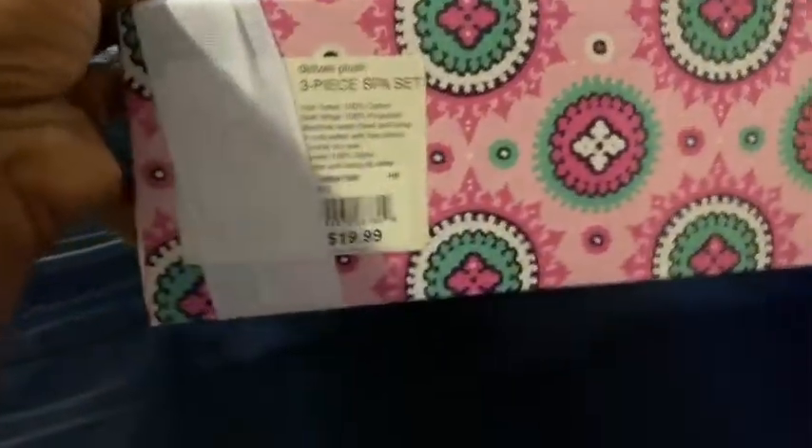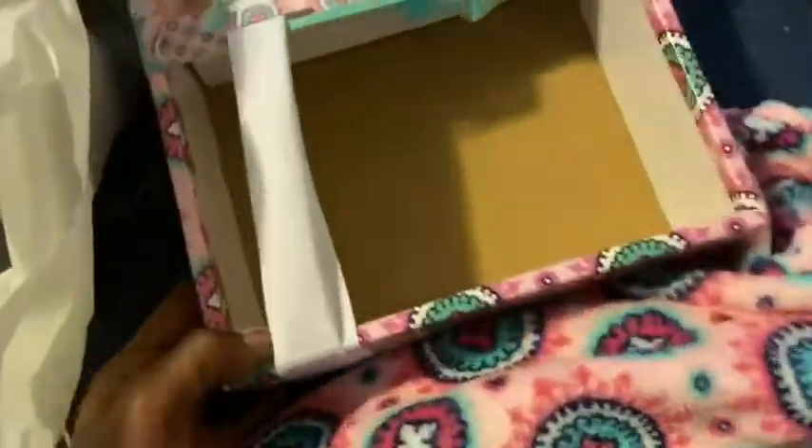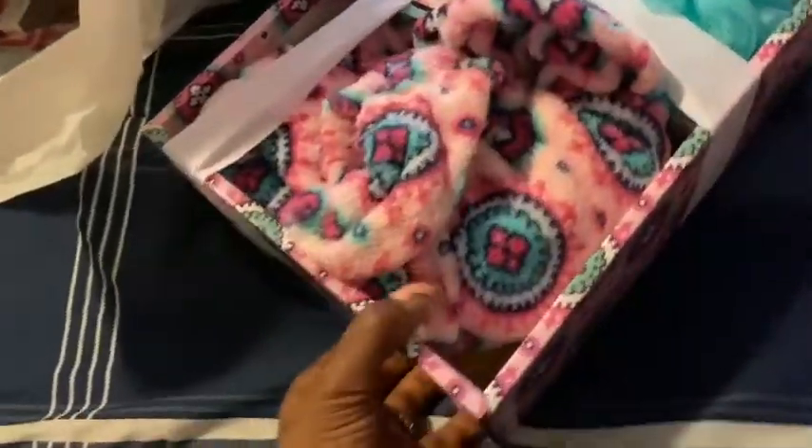Then I got this little three-piece spa squad set — I thought it was cute. It costs $19.99 but it was part of the deal. The towel fell out, but it comes with a cute little wrap-around towel that actually matches the box — same pattern. So I might just recycle this box and make a DIY out of it. It also comes with a little hair wrap scarf for the shower and a sponge.